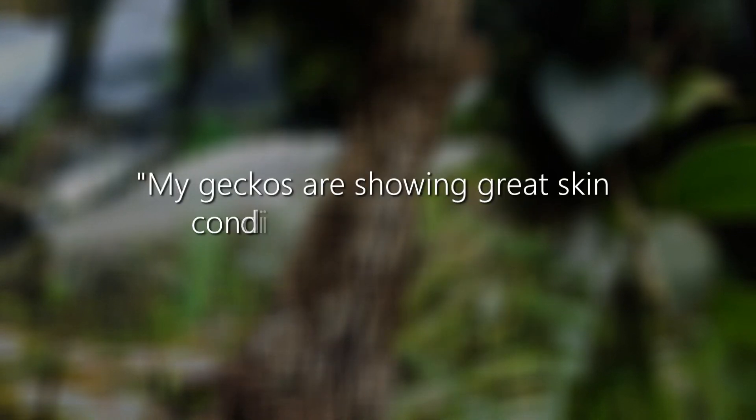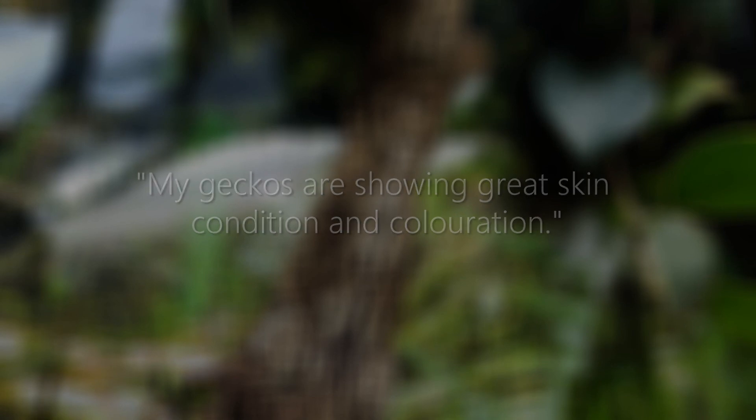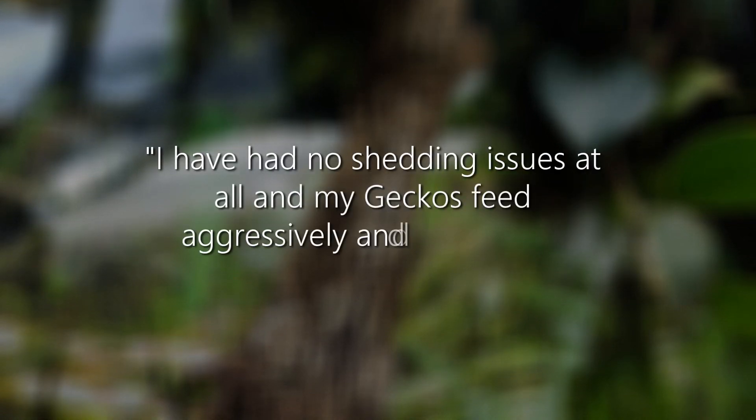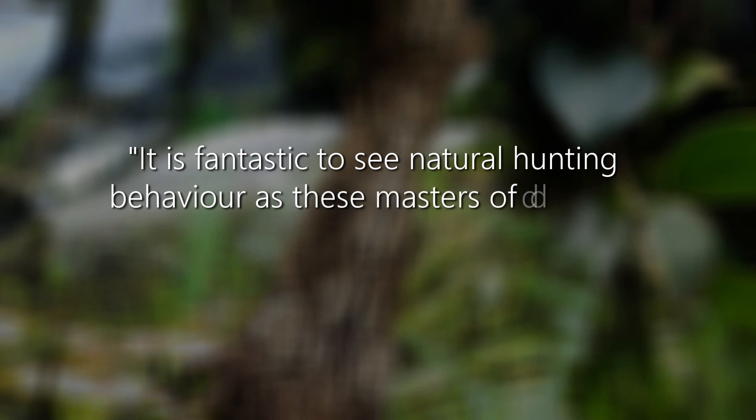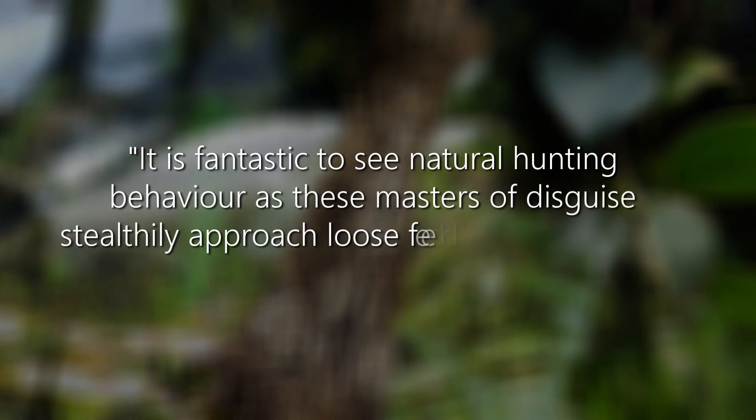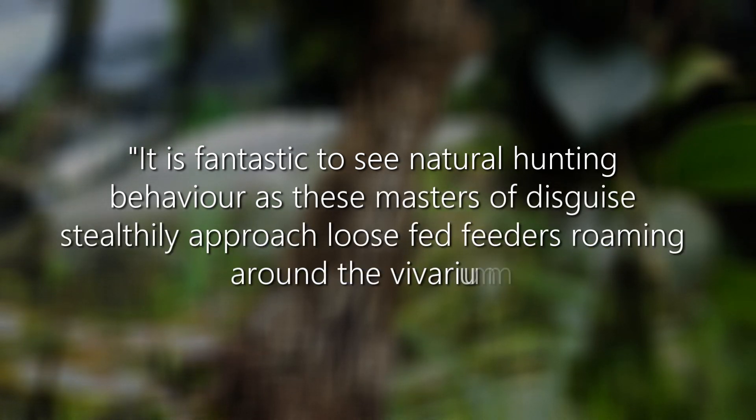My geckos are showing great skin condition and colouration. I have had no shedding issues at all and my geckos feed aggressively and accurately. It is fantastic to see natural hunting behaviour as these masters of disguise stealthily approach loose-fed feeders roaming around the vivarium.